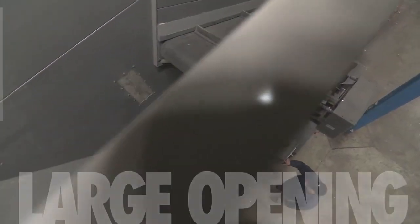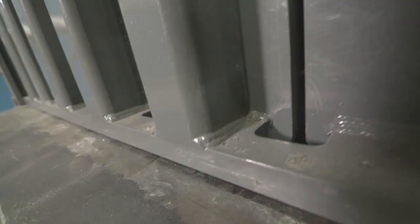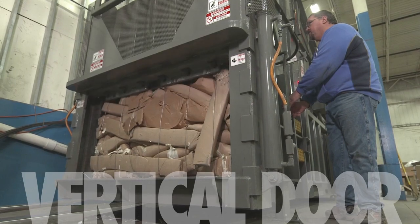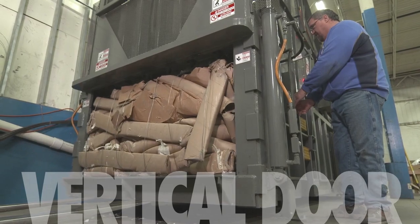Its uncompromising build quality comes with features like large top chamber opening and vertical interlocking ejection door. This ingenious design is not only better but also a safer design for the operator.